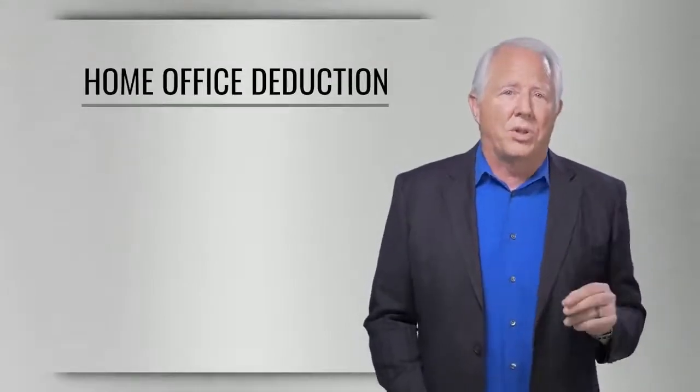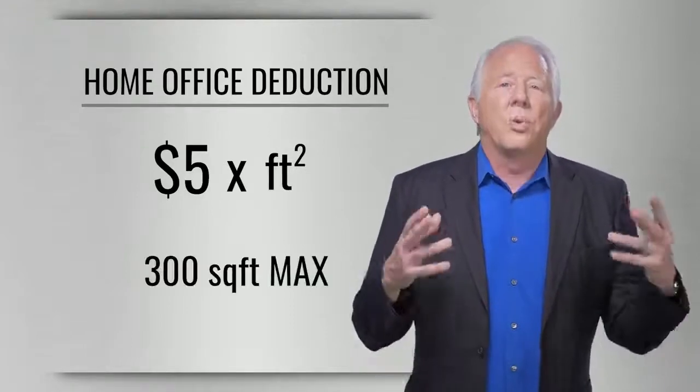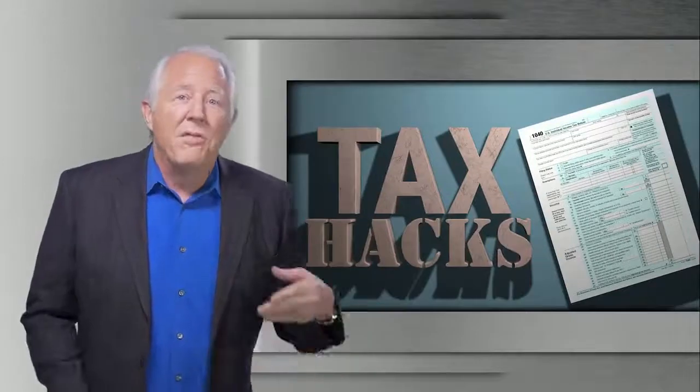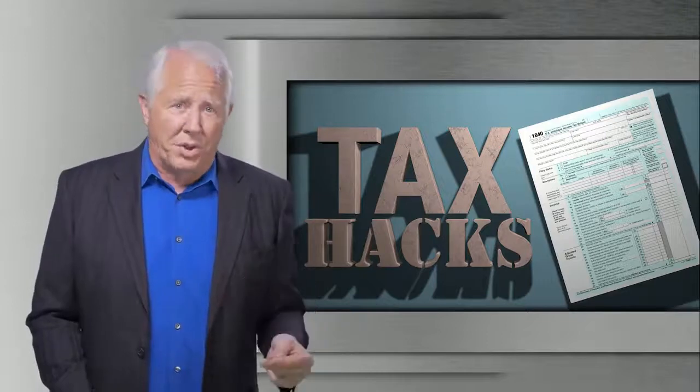If you do qualify, here's a simple way to compute your deduction: five bucks a square foot times the number of square feet you use for business, with a 300 square foot maximum. Bottom line — if you're self-employed, file Schedule C, meet the criteria, and this deduction is still going to be available to you.